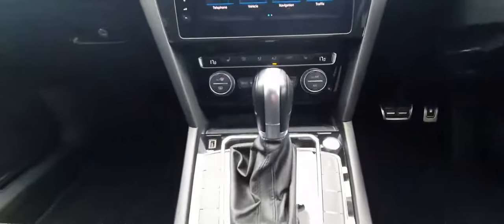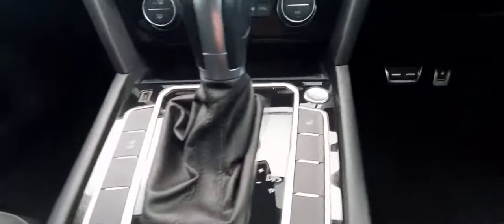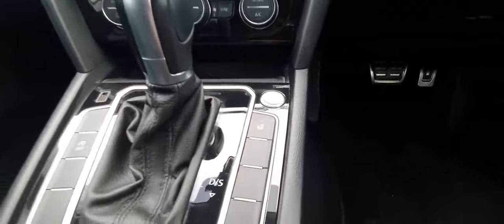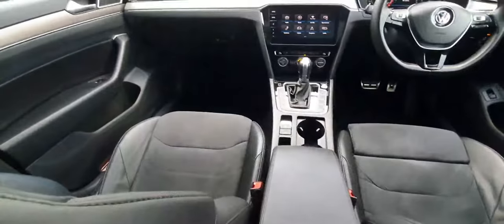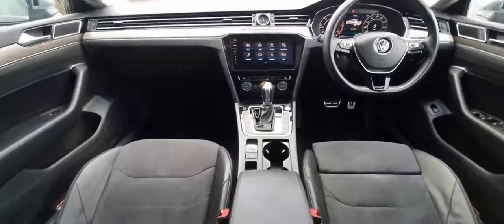You have your automatic gearbox with a stop and start function. You also have a heated steering wheel. With the Alcantara seats, they are heated as well as the rear seats — very nice. And you have this really nice finish on the dash — it's very luxurious. And of course you have your sunroof.